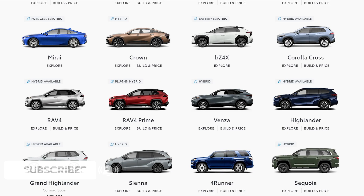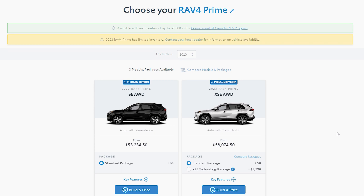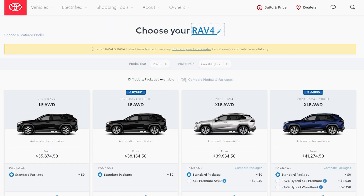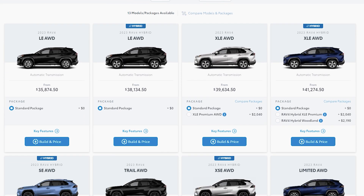Starting with the different trims you can get with the Toyota RAV4 Prime, you can either get the SE or the XSE trim, and each of these trims will have their own unique features, options, exterior, and interior looks. If you go for the non-plug-in hybrid RAV4, then you can get the LE, XLE, SE, Trail, XSE, and Limited trims.